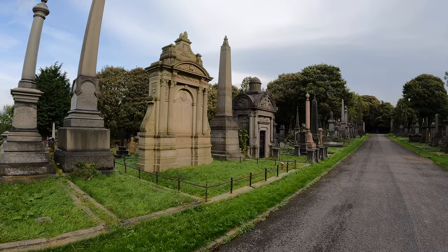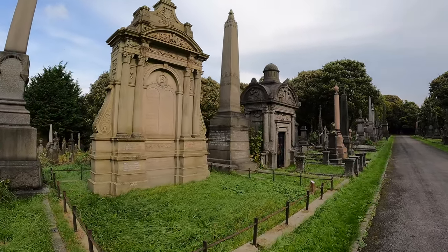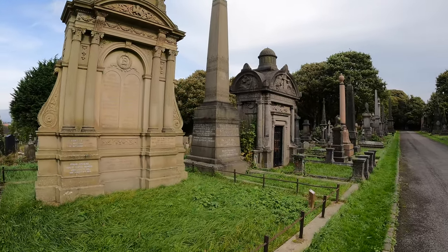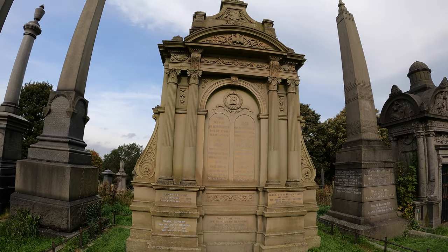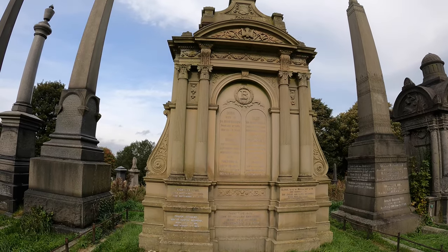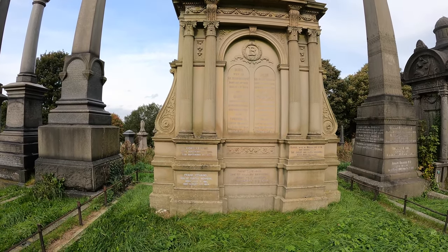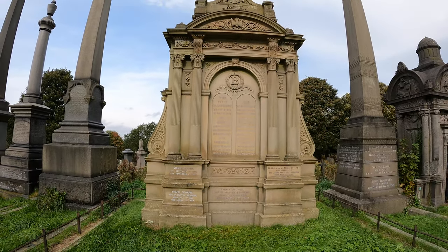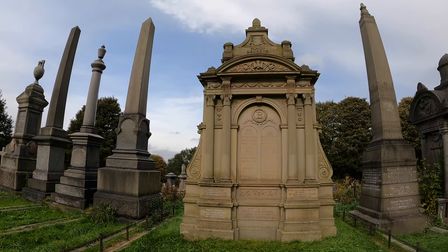Look at this sandy coloured one. Very neoclassical. Behrens, I think. See if that was a piece of — well it is a piece of art, isn't it — but if that was like a sculpture or something it'd be in a museum by now.